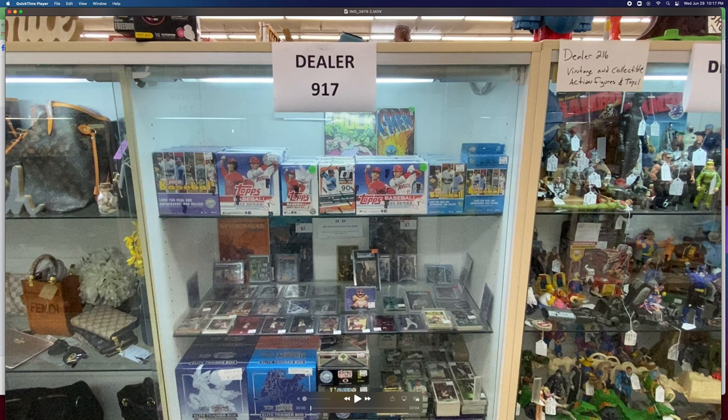This person over here is also selling action figures — we'll get into that as well. I filmed a pretty big portion of this showcase area. This is me, dealer 917. As you can see, I've got a bit of sealed wax on the top shelf, a shelf of singles, a bunch of sets and random bulk in jewel cases, some Pokémon down here, and some sealed wax as well.